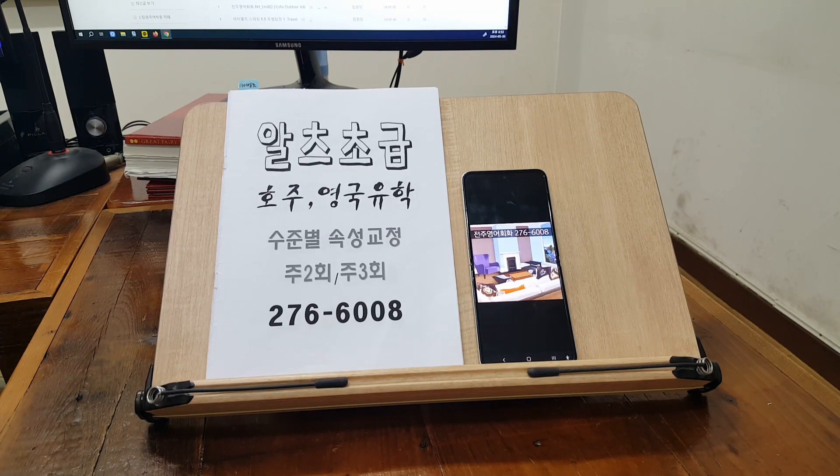The apartment is near the center of the city. It has four bedrooms, a living room with views of mountains, and two bathrooms. The living room is very big, and the kitchen is next to it.